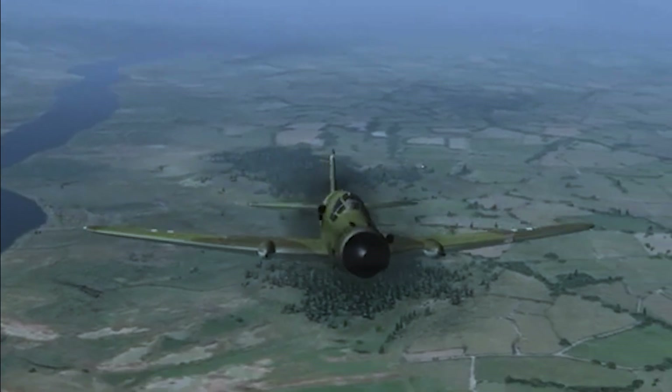The origins of the Do-335 date back to the 1930s, when aviation pioneers began experimenting with unconventional aircraft designs to overcome the limitations of existing technology. German engineer Claudius Dornier spearheaded this effort, leveraging his company's reputation for pushing the boundaries of aeronautics. Dornier envisioned a high-performance aircraft powered by twin engines that combined the streamlined efficiency of a single-engine airframe with the power of dual engines — a concept that became the foundation for the Do-335. The push-pull engine design used a front engine to drive a tractor propeller and a rear engine to push with an additional propeller, reducing drag and eliminating the asymmetrical thrust issues common in conventional twin-engine designs, resulting in a streamlined aircraft offering greater stability and higher speed potential.